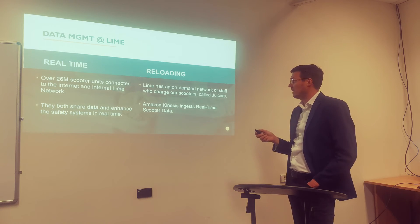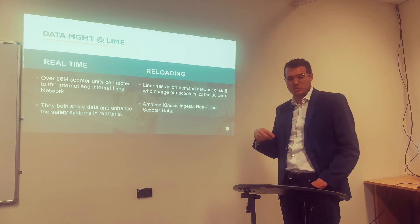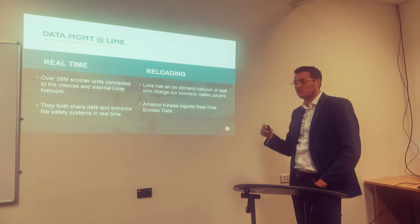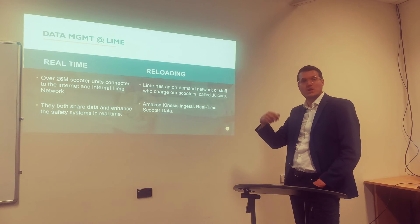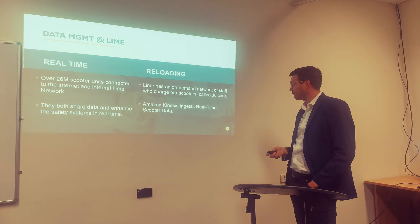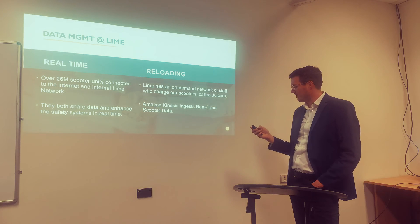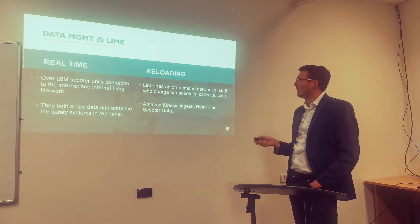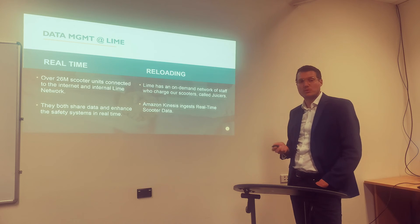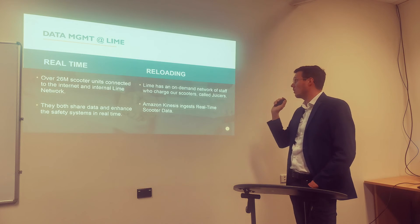LIME has an on-demand network of staff who charge the scooters, called juicers. The juicers go to the physical location and charge the batteries. That information also has to be provided to the database management system, because they need to know how charged the scooters are in order to direct juicers to devices that need attention. For all of this, LIME is using the Amazon Kinesis platform, which is an Amazon technology that helps LIME keep all the information updated in real time.